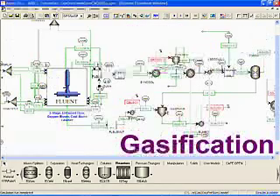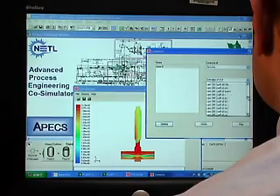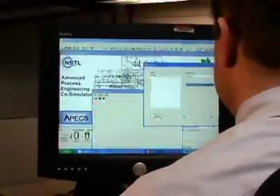By using APEX, scientists can use process co-simulations to reduce the time, cost, and technical risk of developing high efficiency, zero emission power plants.